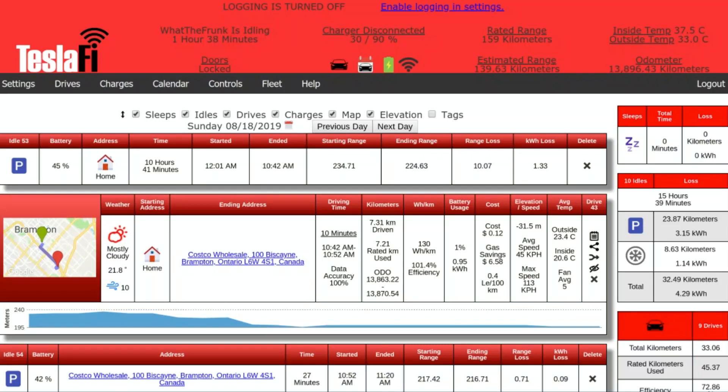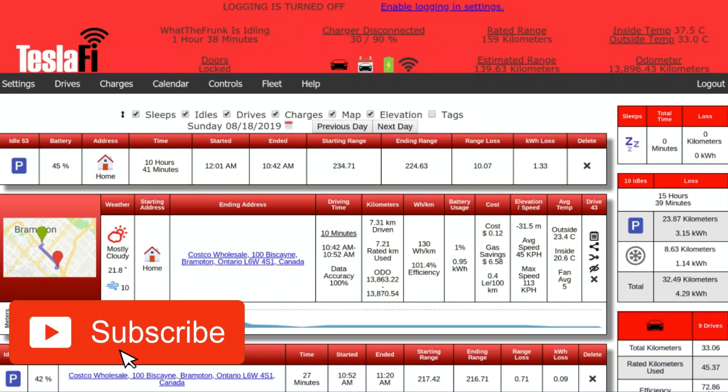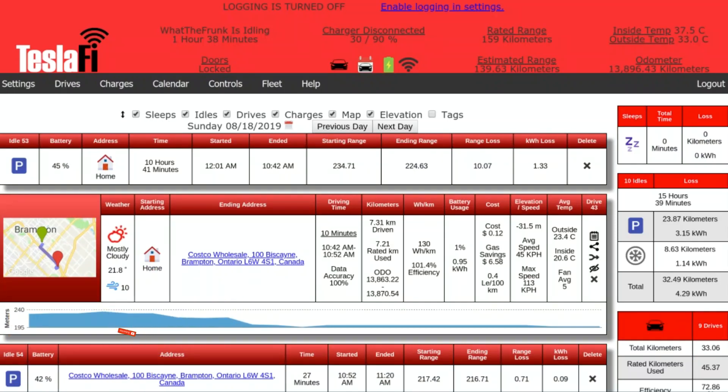Just real quick, I want to point out that you get a 14-day trial just by going to Teslify. However, I will have a link in the description below where you can get a 30-day trial instead of the normal 15. So when you open up Teslify,